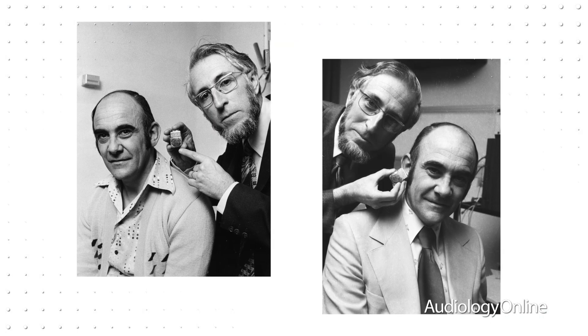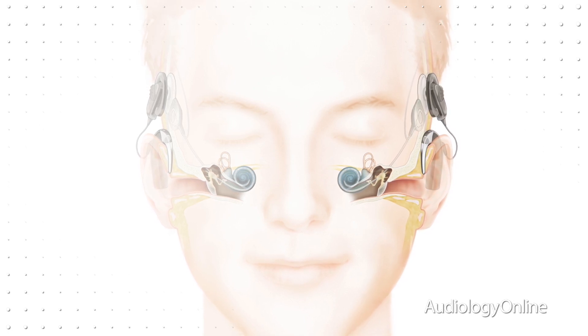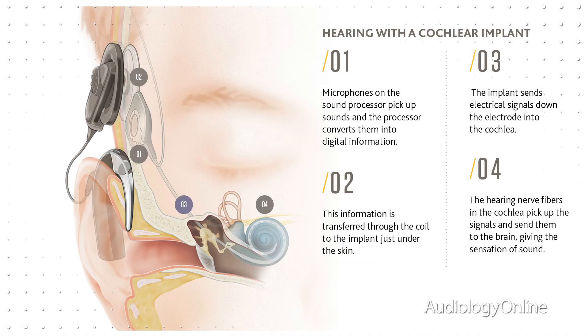I get asked what a cochlear implant is all the time. The technology has been approved in the United States for use to treat individuals with hearing loss since the mid-1980s. The Nucleus 6 system consists of an implant and a sound processor. The sound processor has a microphone where sound is picked up from the environment. It is coded by the processor and sent across the skin through the coil on the individual's head, where the receiver stimulator of the internal device receives it. That sound is then coded and sent to the 22 small electrodes in the cochlea, which bypass the damaged hair cells and stimulate the auditory nerve directly.